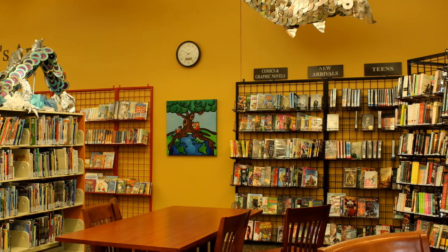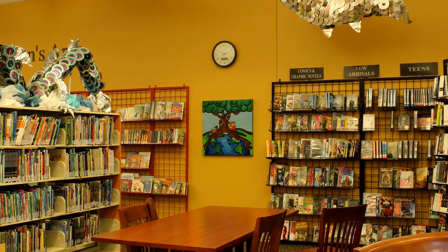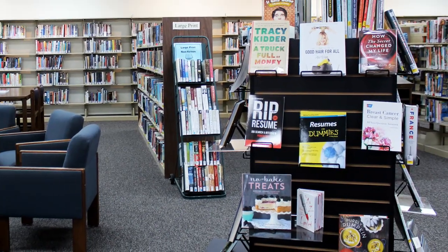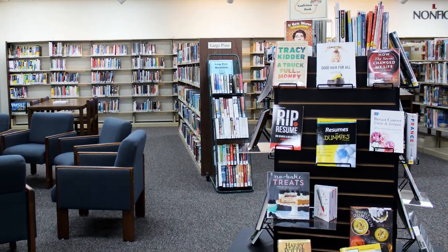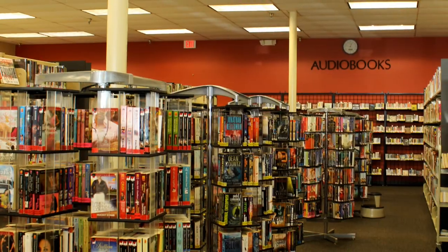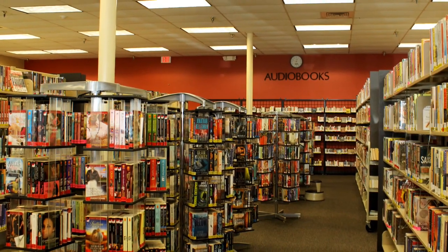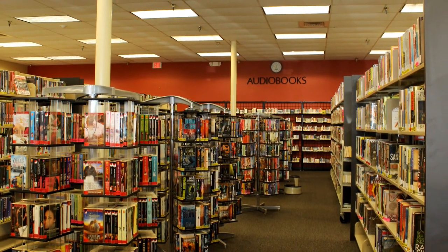And of course, we provide a wide range of material for checkout. You can check out fiction and non-fiction books for all ages, books on CD, music CDs, magazines, educational DVDs, and even tablets preloaded with children's educational games, all for free. TV show and movie DVDs can be rented for 75 cents, and some locations offer game rentals for $2.